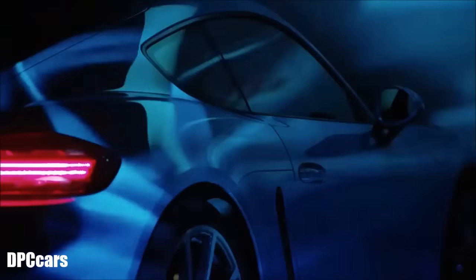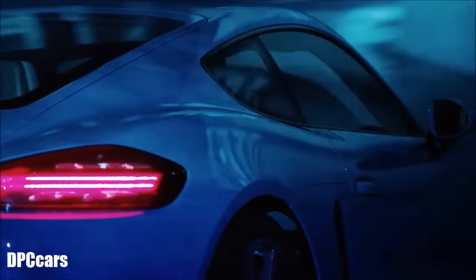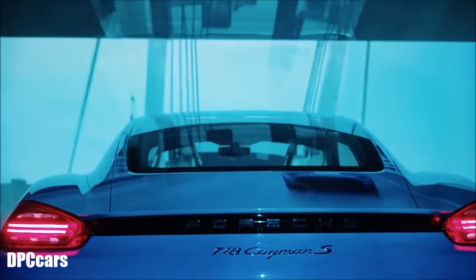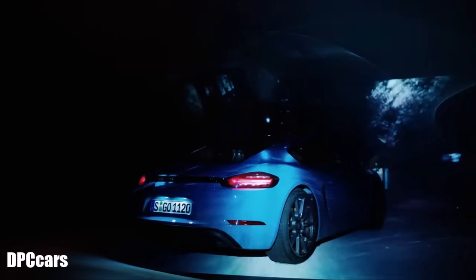The 718 Cayman we are pleased to present was intended to achieve even greater precision than its predecessor. By greater precision, we mean sharper styling, more precise styling, but also significantly improved driving characteristics and, of course, commensurate driving performance — that is all part and parcel of such a mid-engine sports car.